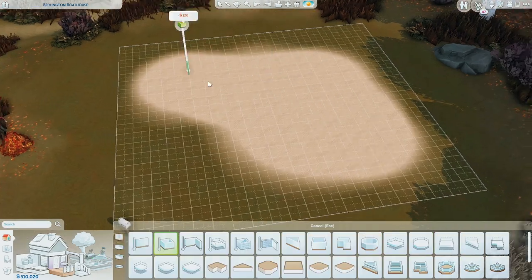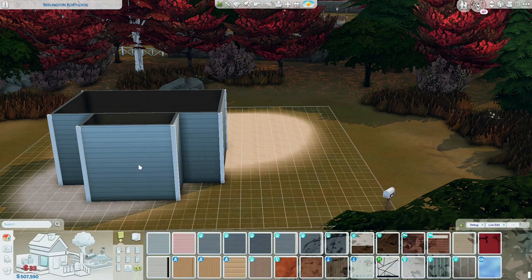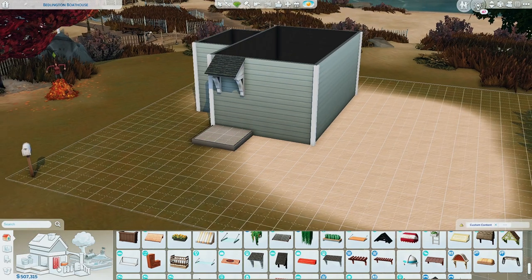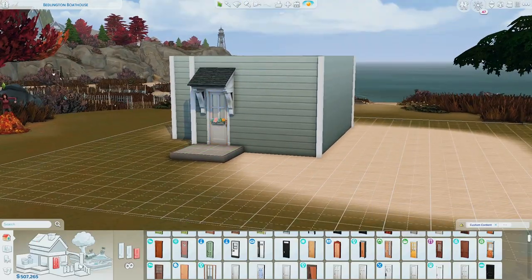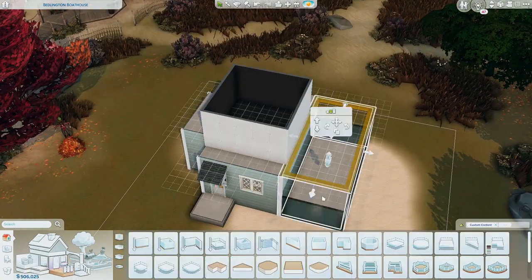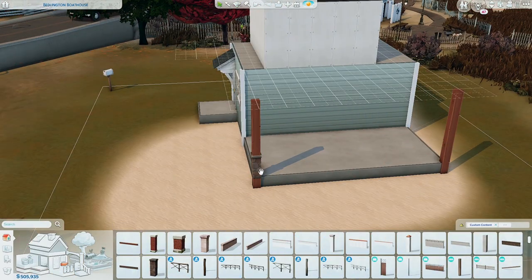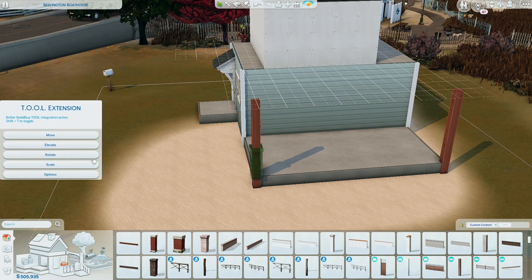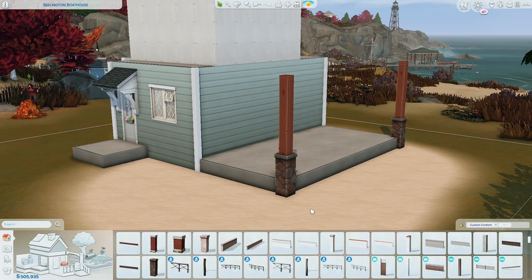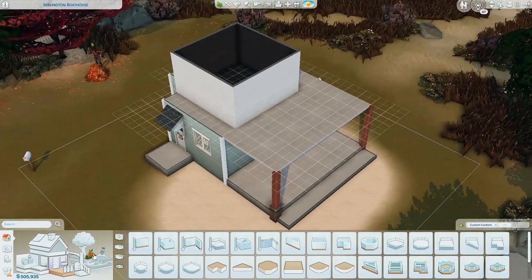Hello everyone, my name is Alfa, welcome to Play Me Sims and welcome to another speed build. I hope you're all doing well. Today we are building in the world of Brindleton Bay. The last time I built on this world, a few weeks ago, I built a pumpkin barn wedding venue — I'll link it in the iCard in case you want to check that out.